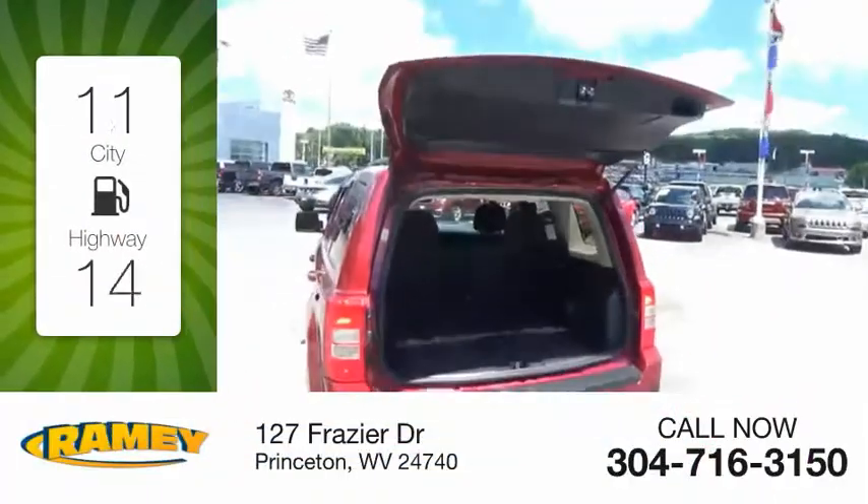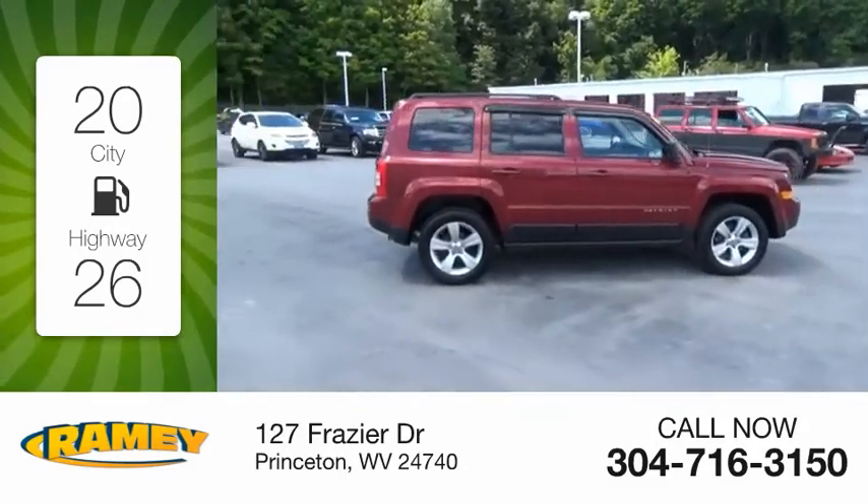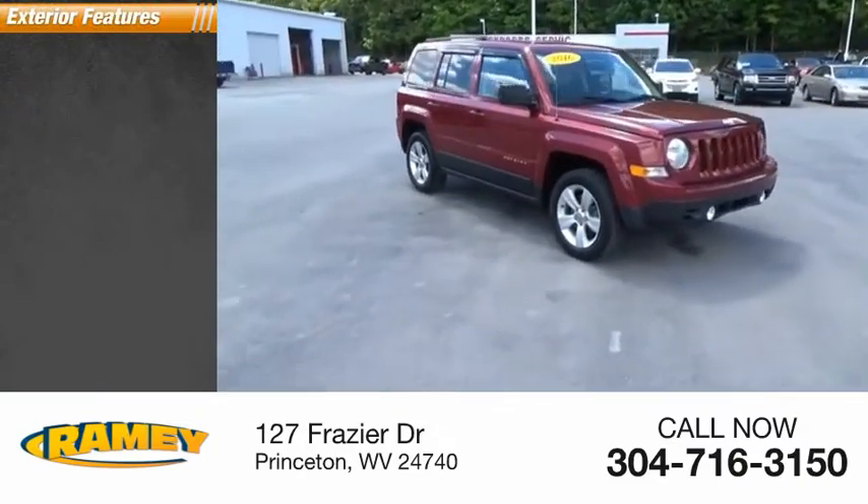Great fuel efficiency saves you money by requiring fewer trips to the gas station. This vehicle has less than 60,000 miles. Here are some of this vehicle's great options.